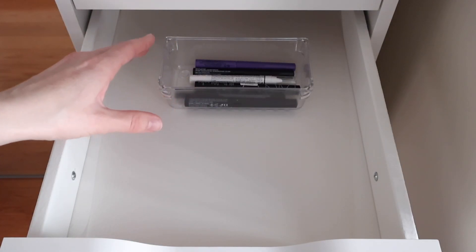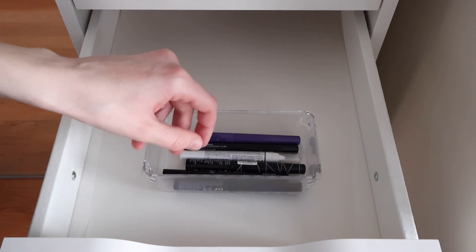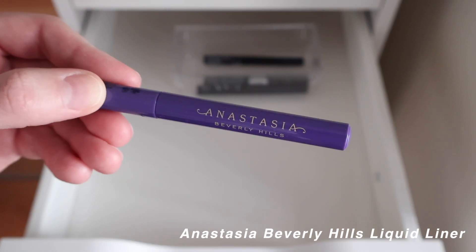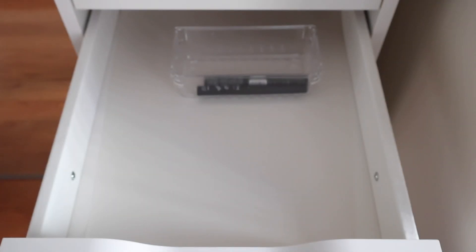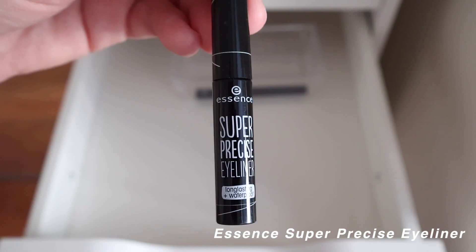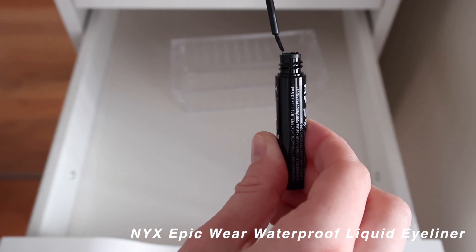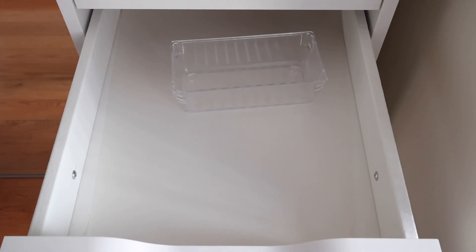Quickly going through the other eyeliners — all inferior to the NYX ones, I'll say: NYX Jumbo Eye Pencil in Milk, Essence Black Magic liquid eyeliner, Anastasia Beverly Hills liquid eyeliner, the NYX Matte liquid eyeliner (not to be confused with the vivid mattes), the Essence Super Precise Eyeliner, and the NYX Epic Wear Waterproof Eyeliner — which honestly doesn't look great for its age. That's it for the second drawer.